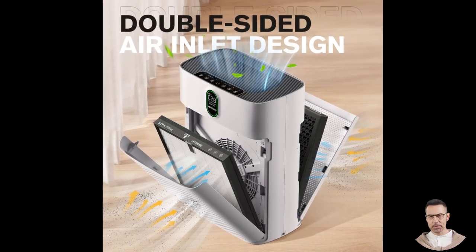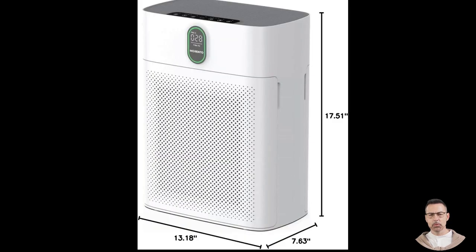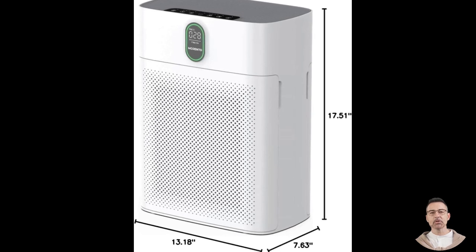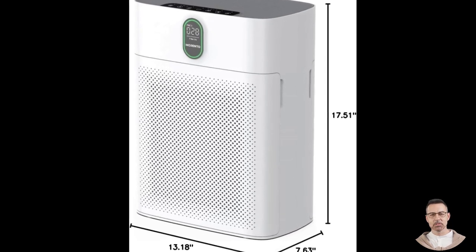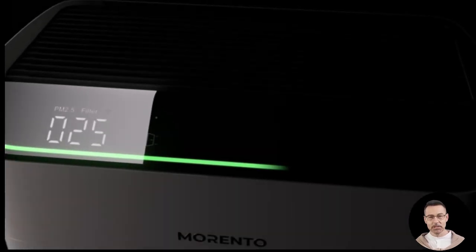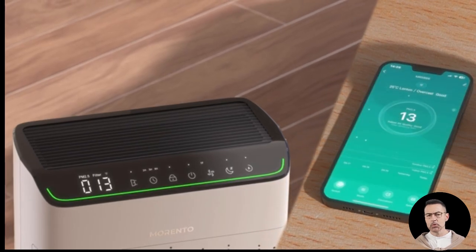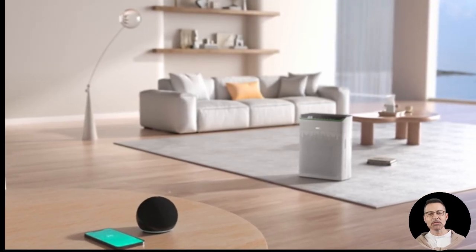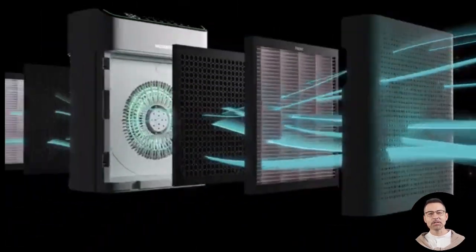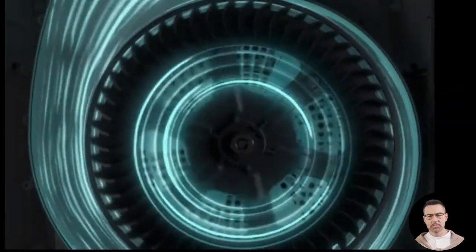Noise is often a concern with air purifiers, but the Morento Hi4866 operates with remarkable quietness. In its sleep mode, the device reduces its fan speed to a near-silent level of less than 24 decibels, which is quieter than a whisper. To ensure your sleep is not disturbed, all indicator lights are turned off during this mode. This makes the purifier an excellent choice for bedrooms, nurseries, or any other space where silence is crucial, allowing you to enjoy cleaner air without sacrificing comfort.